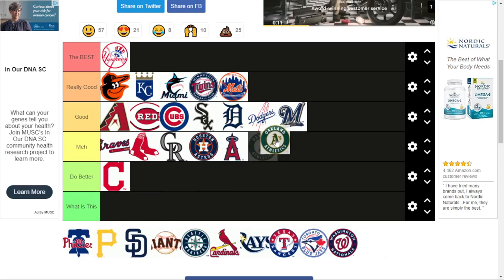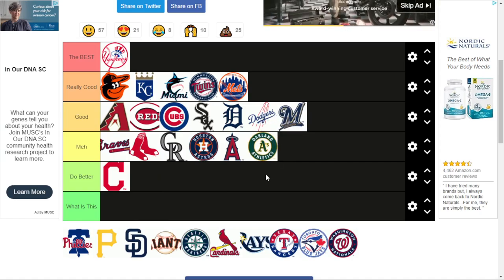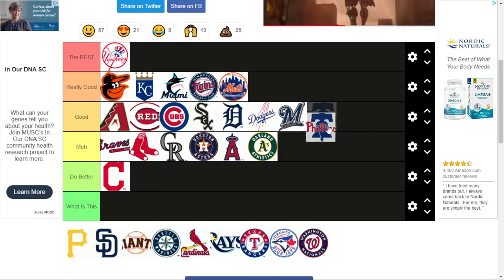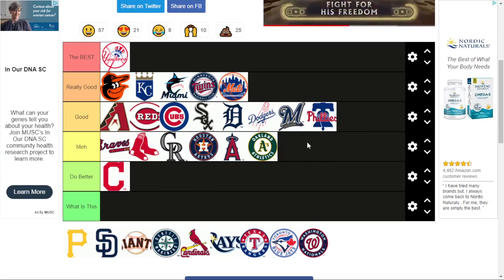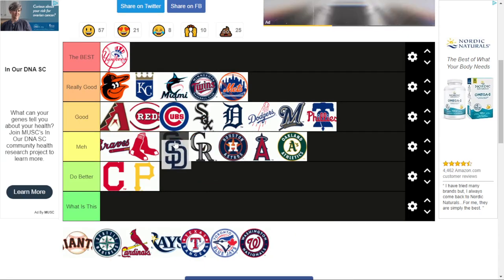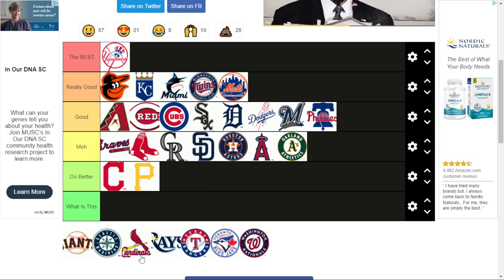Oakland Athletics — pretty bad, not going to lie. It's just 'Oakland Athletics' with an A. The Philadelphia Phillies — it's the Liberty Bell with the little crack in it and 'Phillies.' It's alright. Pittsburgh Pirates — they could have done better. I really hate when it's just a single letter. Their old logo before 2013 was actually really cool. San Diego Padres — it's literally just the Colorado Rockies logo in different colors.